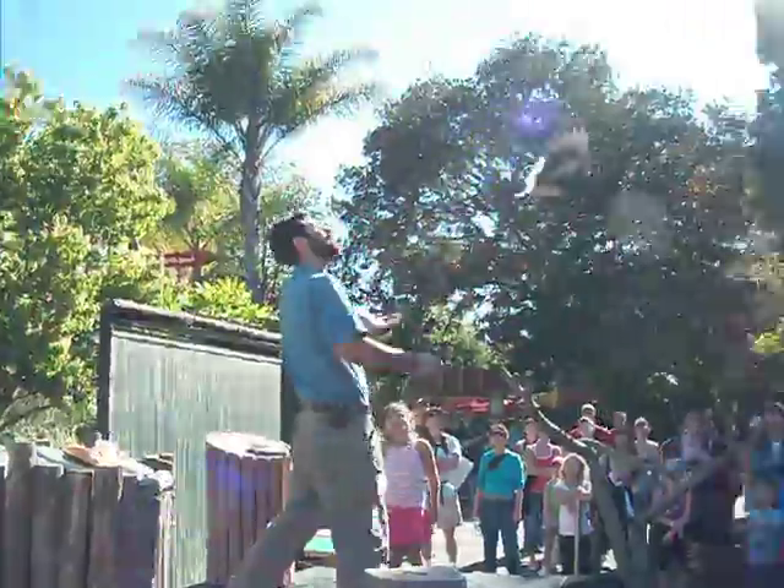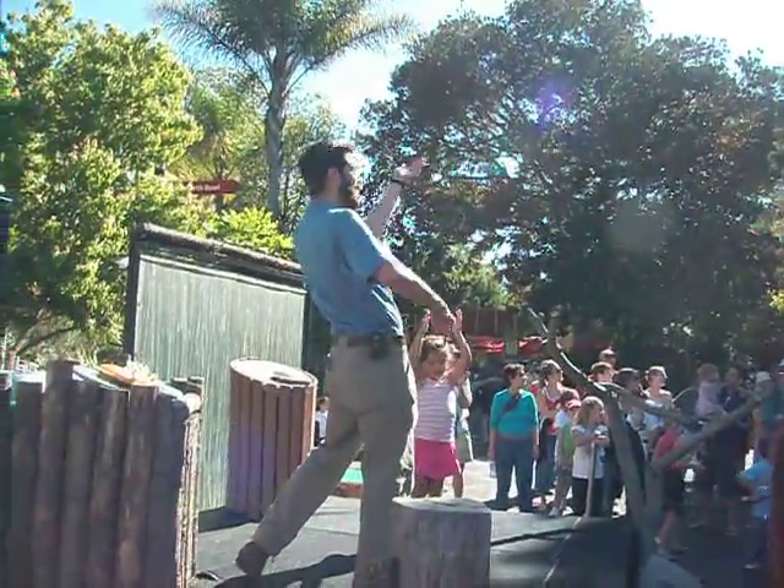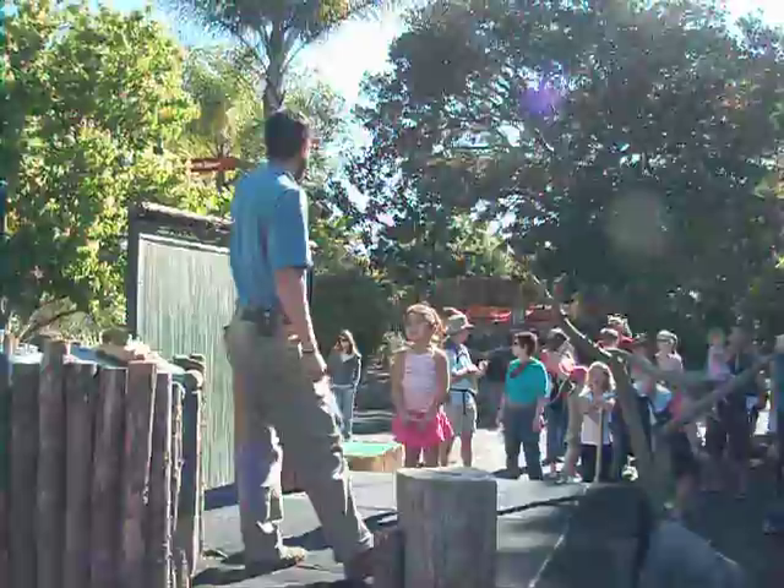Ready? Up! And Rosie's out! She got it! That was pretty impressive, Rosie. Wow, look at that flight!